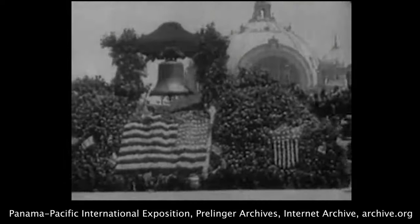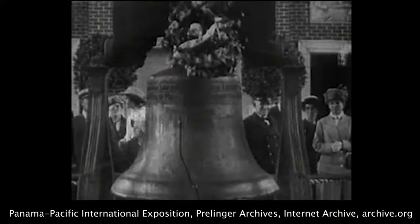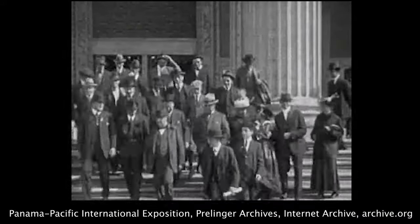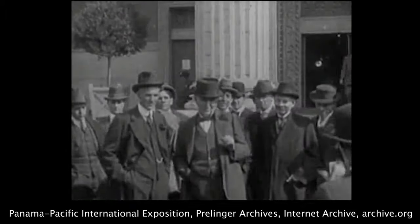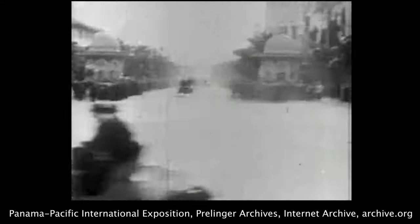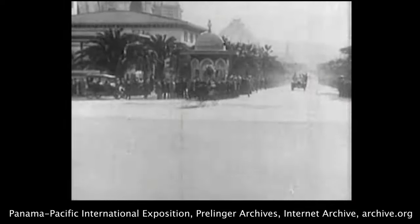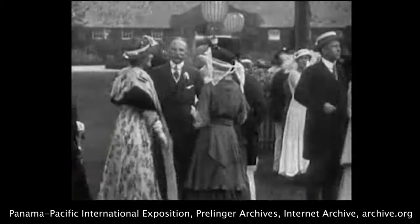Never was a more welcome guest than the Liberty Bell, carried all the way from Philadelphia in a flower-decked car, symbolizing the spirit of American freedom. The magic of his own invention brings back Thomas Edison of a bygone day, with his pal Henry Ford, in a happy, carefree moment. And just look at this automobile race — here they come with all two cylinders roaring. Styles have changed since 1915, haven't they?